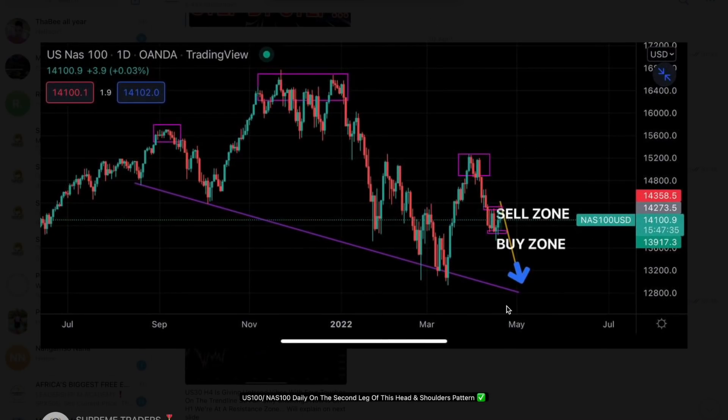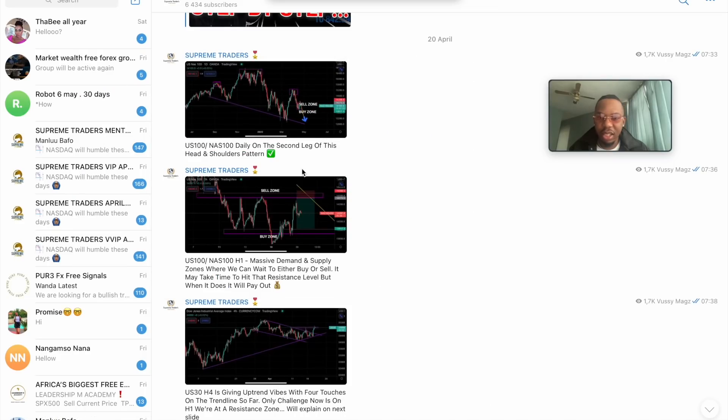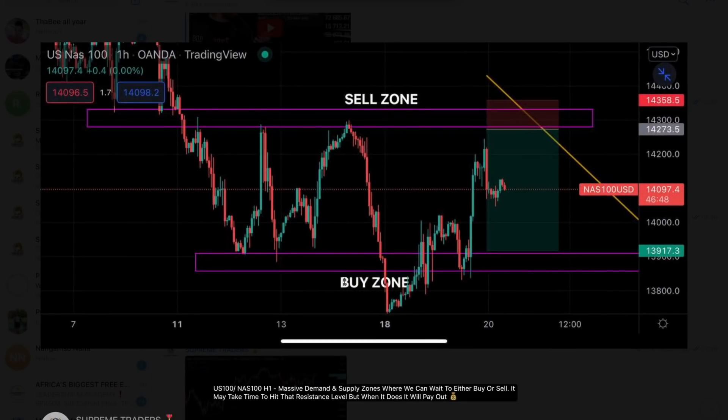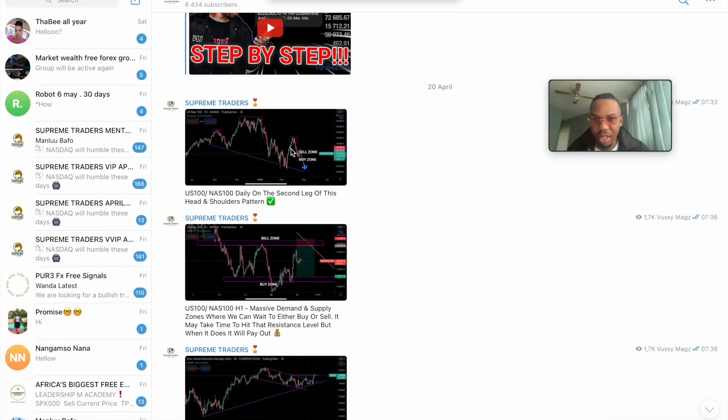I told you we have a head and shoulders pattern — this is the left shoulder, this is the head, and this is the right shoulder. The head and shoulders pattern officially formed. As you can see on the public Telegram, I posted: 'NAS100 daily on the second leg of its head and shoulders pattern — selling only.' It was a short-term structure we looked at before it eventually dropped to where it's at now.